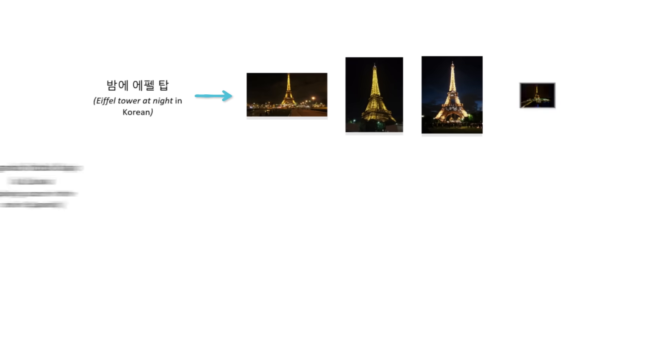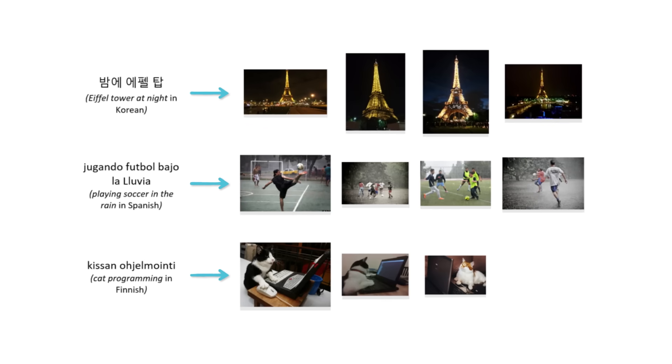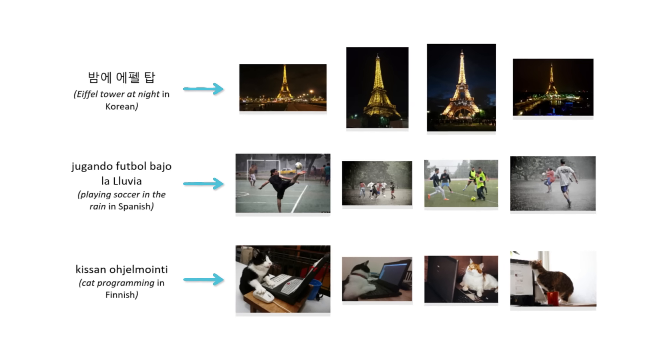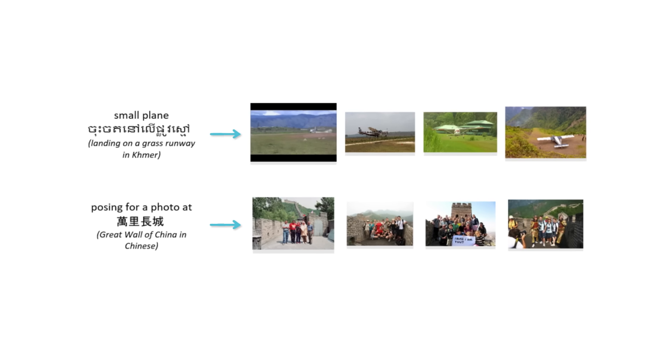Vision is also a global modality. The phrase 'sunset on a beach' can be translated to any language, but the visual representation of the sunset on the beach would not change. Traditional multimodal models such as CLIP tie vision to a specific language, most commonly English, and fail to capture the universal property of vision. With the recently announced Turing-Bletchley, or T-Bletchley, we address both of these shortcomings.